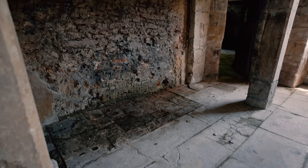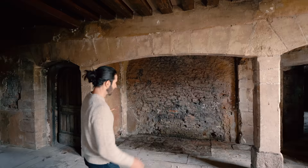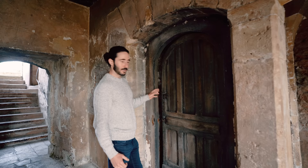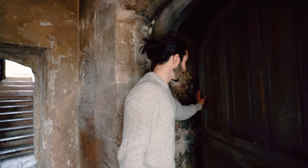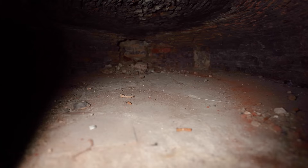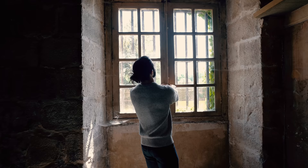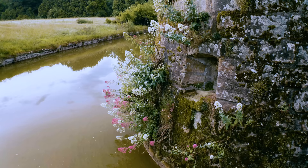Even though this looks like a traditional dungeon where we had our prisoners, it was actually just the kitchen. They would have had the cooking area here. They had the kitchen oven there and in here they had a bread oven — you can fit so many cookies in there. The windows are open right now because the dungeon needs to breathe. There's a lot of moisture down here and it's so cold, so whenever it's a warm sunny day we like to heat it up a little bit.